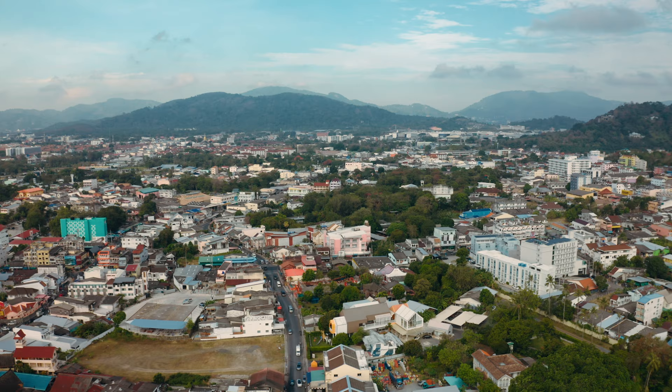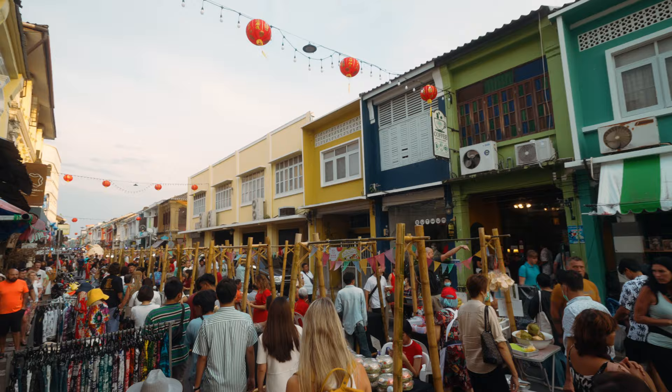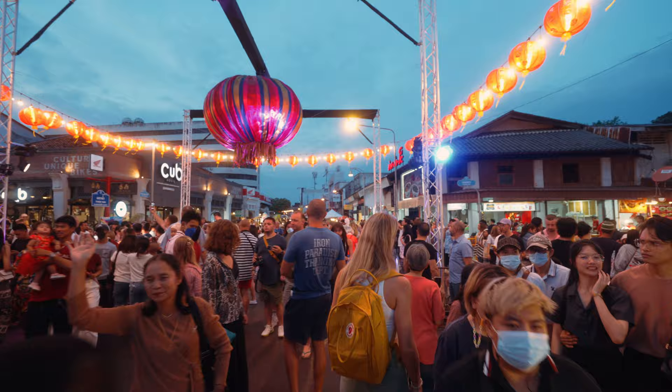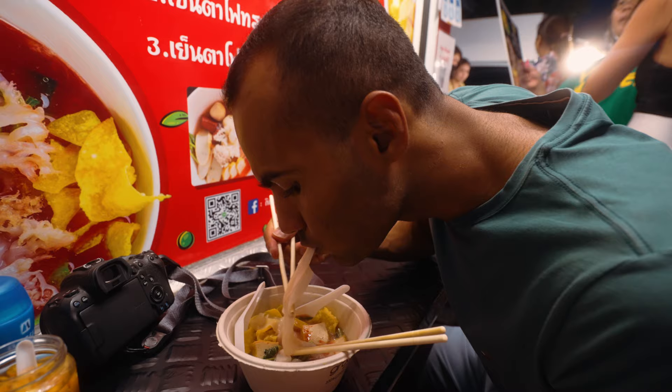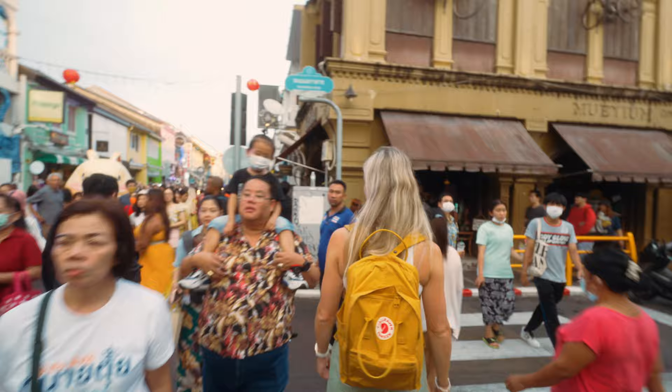Another must-do in Phuket Old Town is the Sunday night market. From 4pm, Thalang Road turns into a busy street where people sell souvenirs, clothes, art, and food. You can enjoy delicious Thai street food while watching live performances. Be warned — you won't be the only one. Instagram versus reality: this street is just crazy, insanely cute, the cutest street ever, but everyone thinks so too.